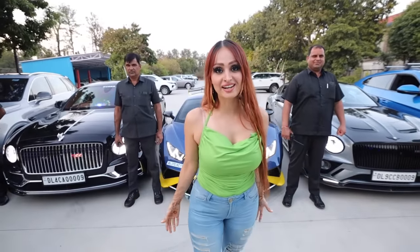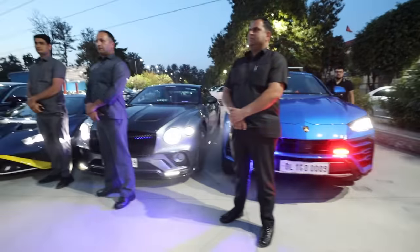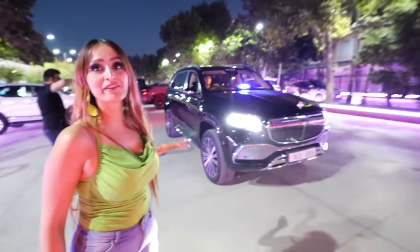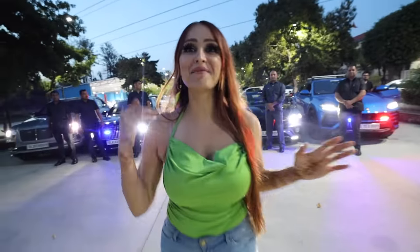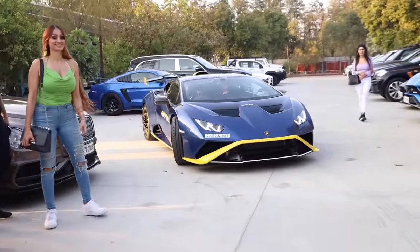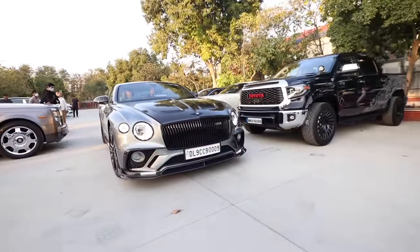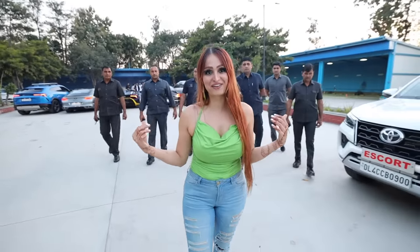Welcome to a billionaire's car collection in India. He's really enjoying this — he's going fully with this car. Let's wrap it up before we go to jail, guys. I have a whole fleet of security following me.